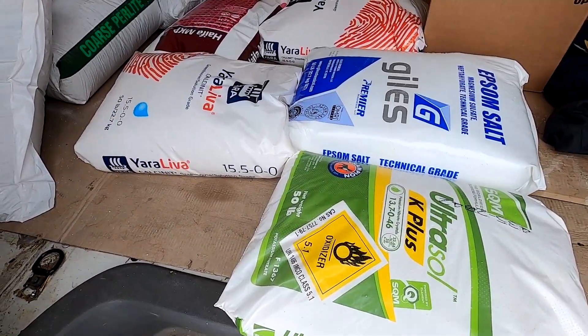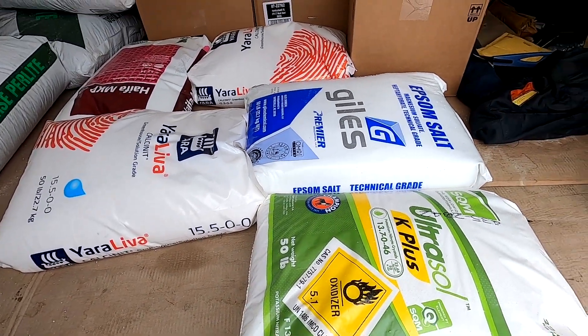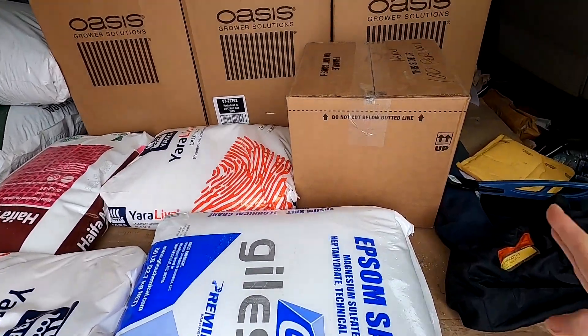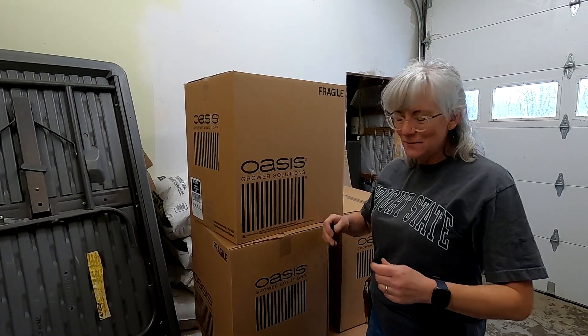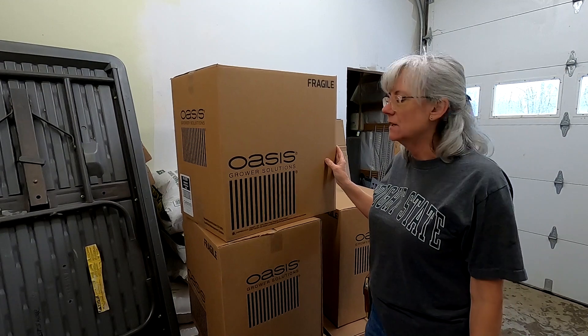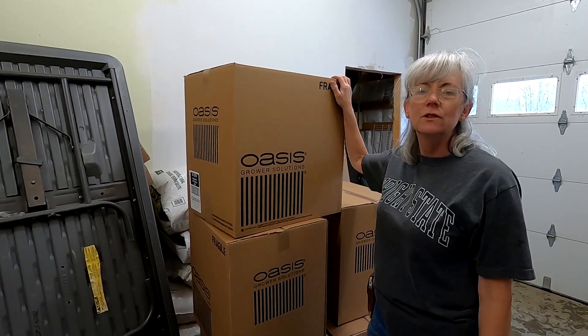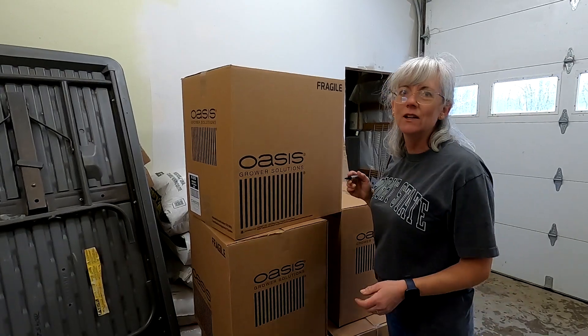These are some of the nutrients that we picked up — just a couple different things. And then this box here has the lids we needed for the Dutch bucket system. Got the van loaded. I'm going to mark these boxes with the date I received them because I like to rotate my inventory and make sure I use my oldest stuff up first, especially with the Oasis cubes because they do deteriorate over time.